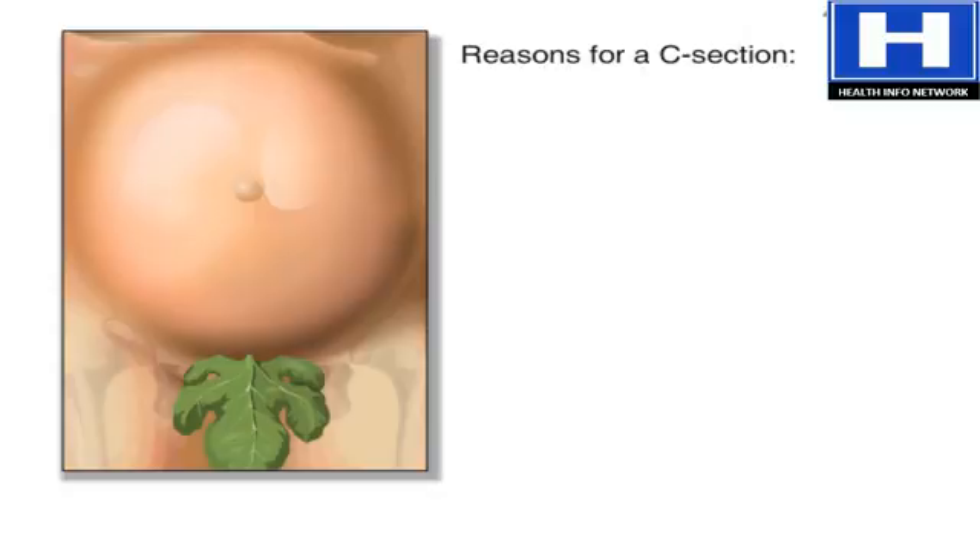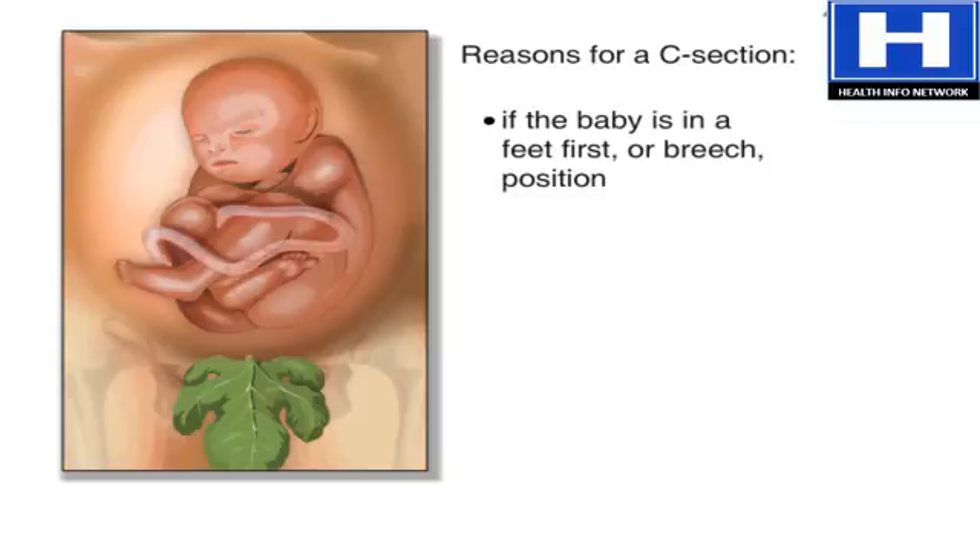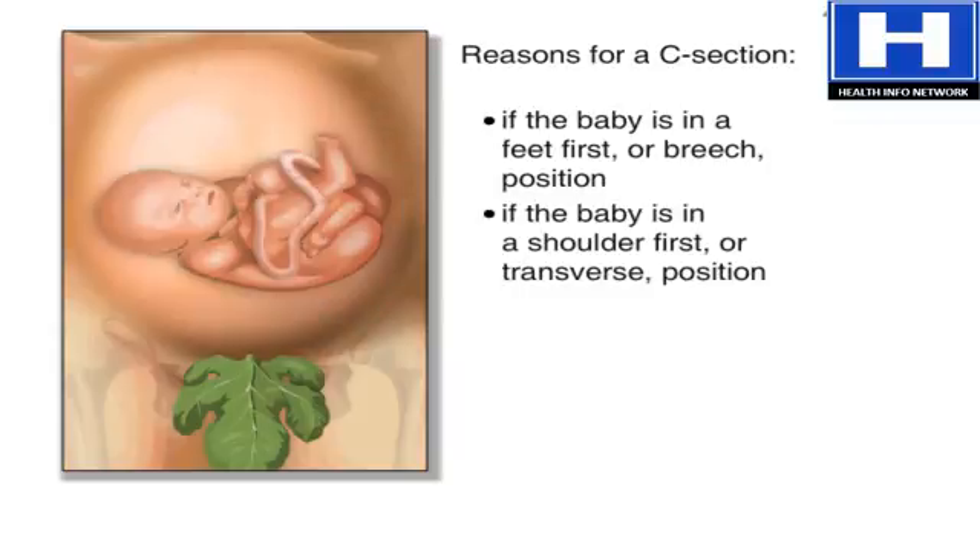Some of the most common reasons for a caesarean are if the baby is in a feet-first, breech, position, or if the baby is in a shoulder-first, transverse, position.